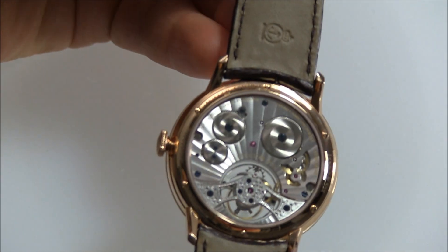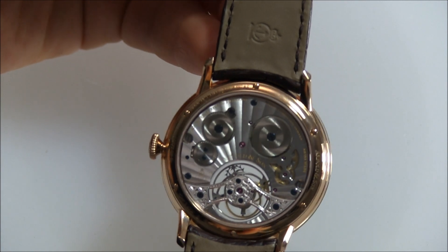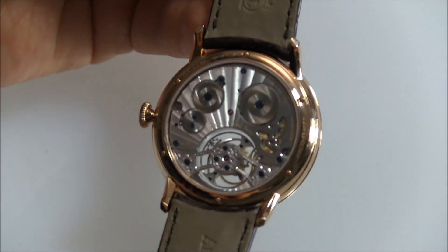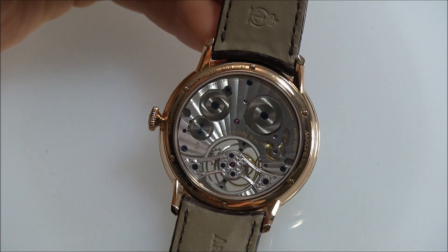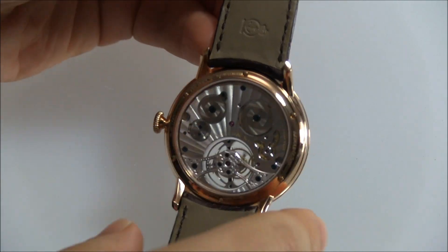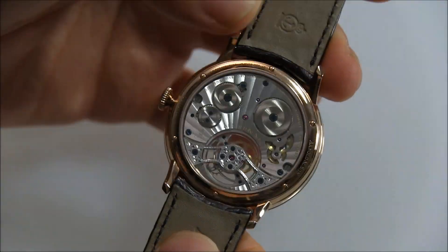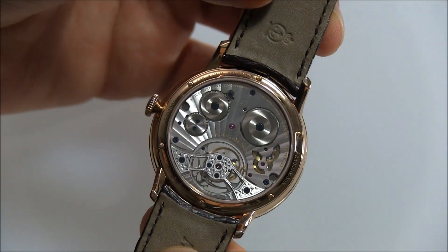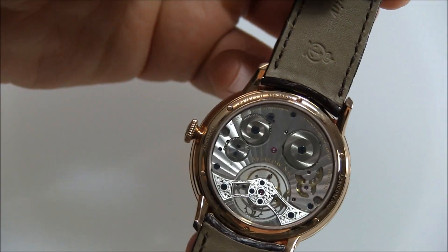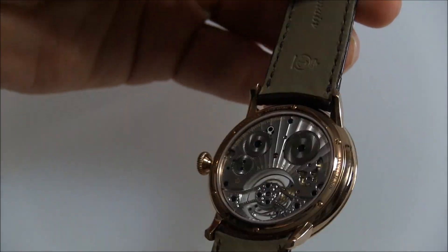The movement here is the Arnold & Son A&S 8200. It has about 80 hours of power reserve, so even though it is manually wound, you have a couple of days of reserve. I want you to notice carefully — look at that bridge on the tourbillon there, and you'll notice that it's engraved. You have some hand engraving there. Very fine detail.